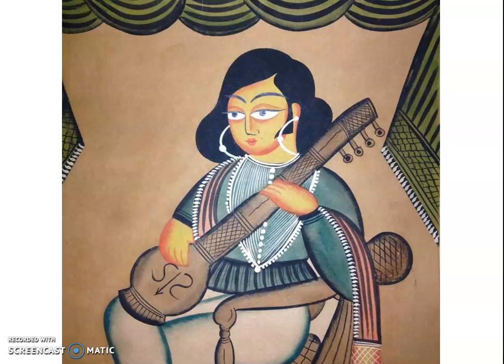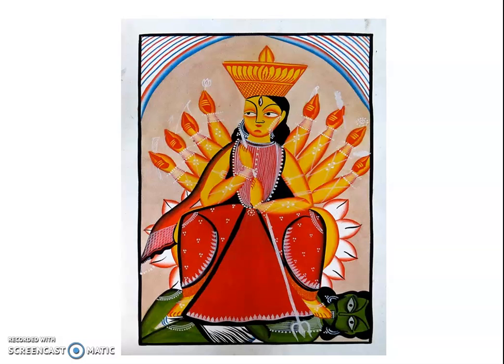The style of Kali Ghat paintings is characterized by broad sweeping brush lines, bold colors, and simplification of forms. These paintings were sold to the devotees who visited the Kali Ghat temple.